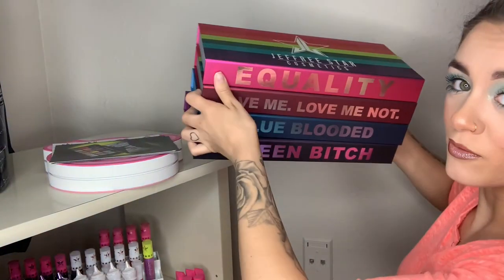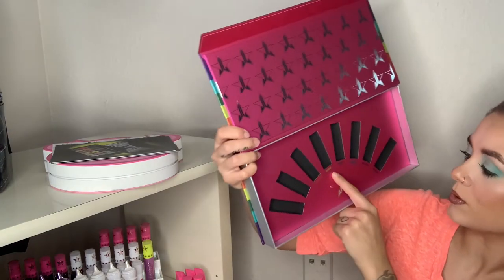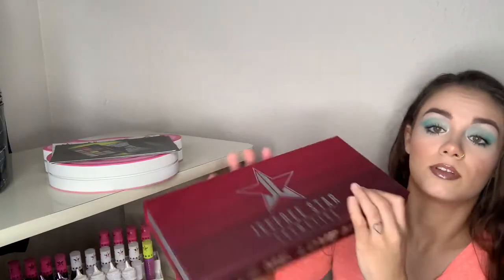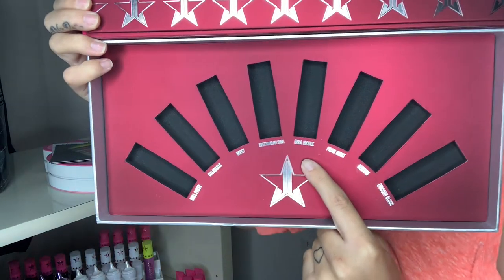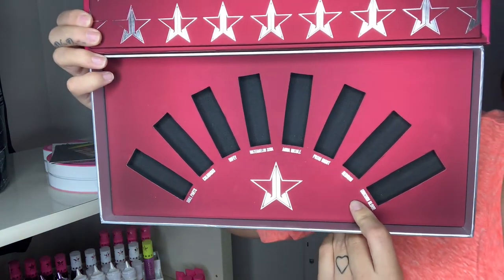Behind it I have my four lipstick bundle packages — Breakfast at Tiffany's, Blue Velvet, and I'm Royal. And then I have the Love Me, Love Me Not bundle with the shades Doll Parts, Calabasas, Wifey, Watermelon Soda, Anna Nicole, Prom Night, Red Rum, and Unicorn Blood. As you'll see I have a couple of duplicates.